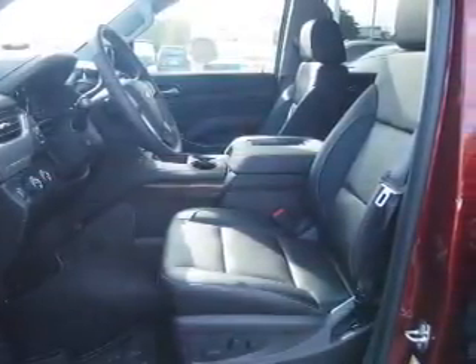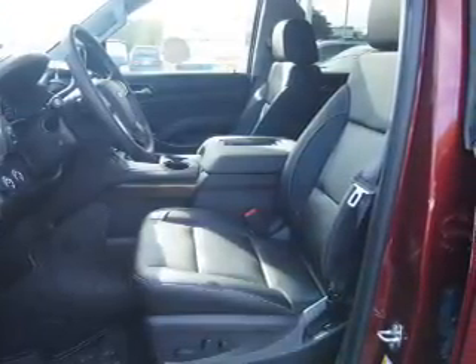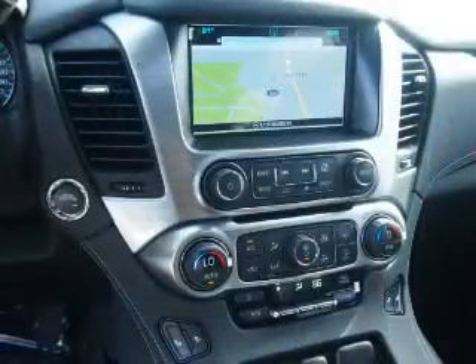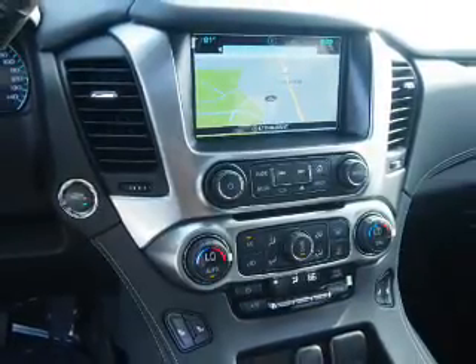Inside you'll find 3rd row seats, leather seats, heated seats, Bluetooth connectivity, digital radio, Sirius XM satellite radio, an auxiliary input, remote start, steering wheel controls, and a premium sound system.